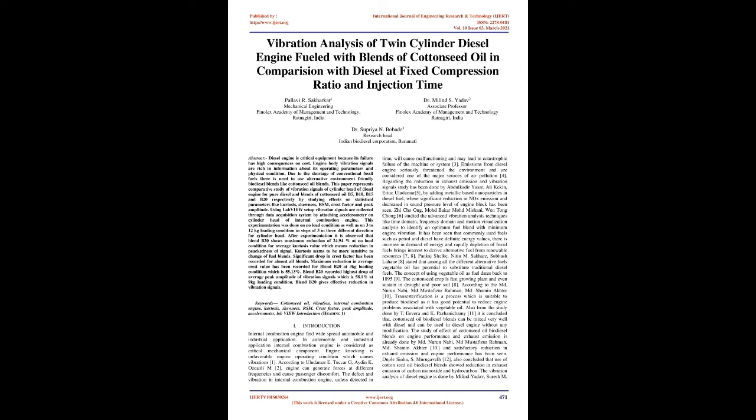Blend B20 gives effective reduction in vibration signals. Keywords: cottonseed oil, vibration, internal combustion engine, kurtosis, skewness, RMS, crest factor, peak amplitude, accelerometer, LabVIEW.